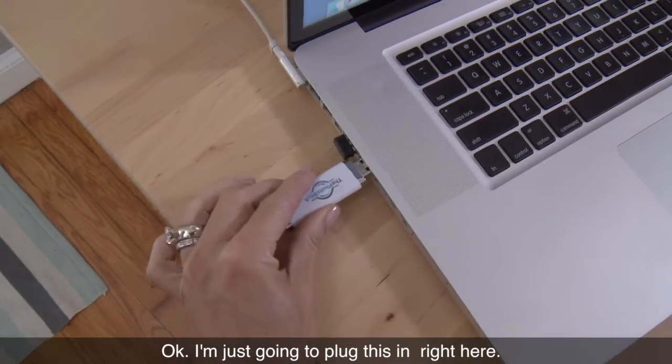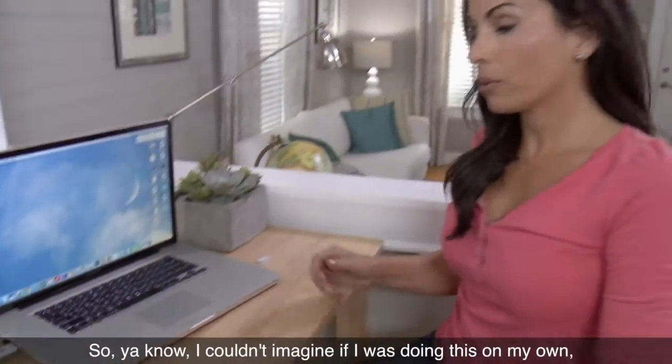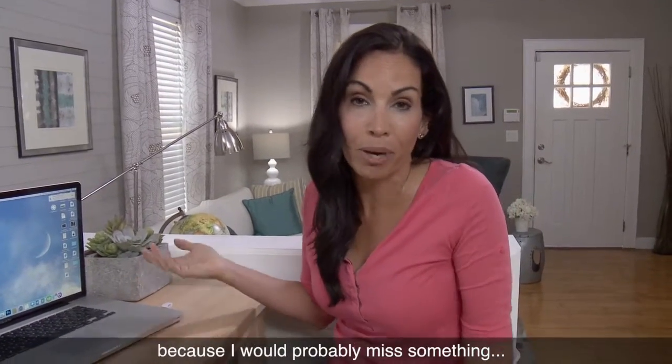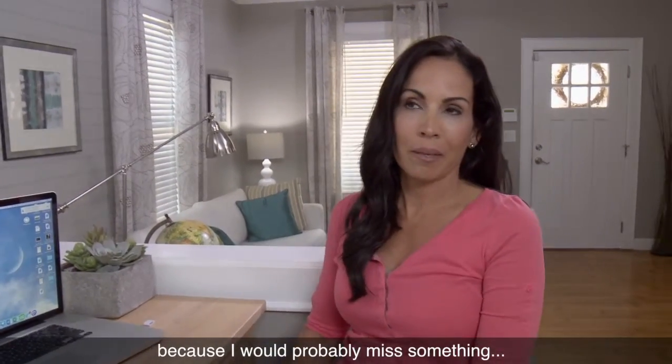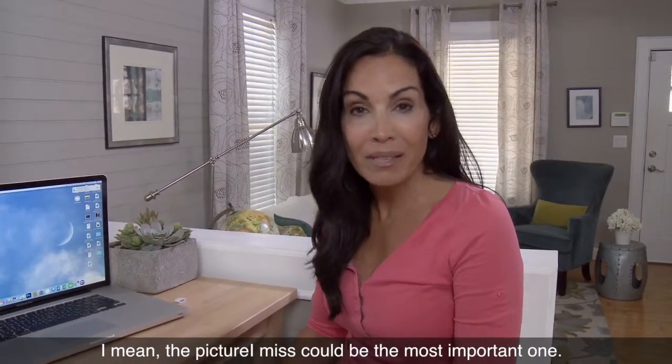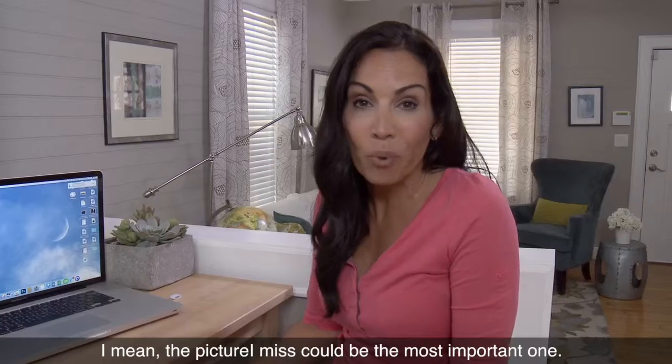I'm just gonna plug this in right here. I could imagine if I was doing this on my own, I would probably miss something — like my daughter's first dance recital. The picture I miss could be the most important one.